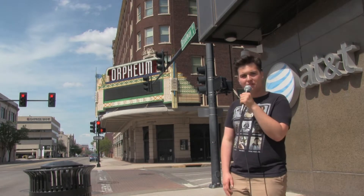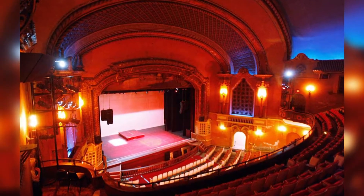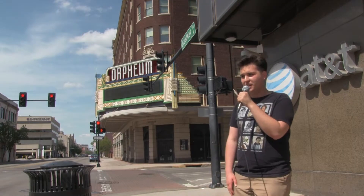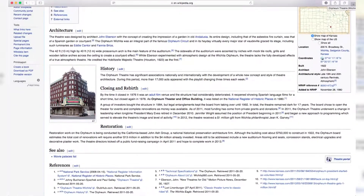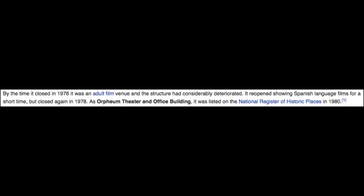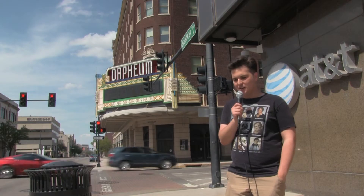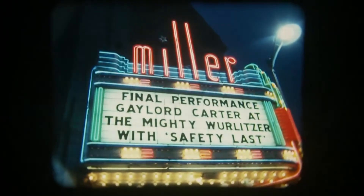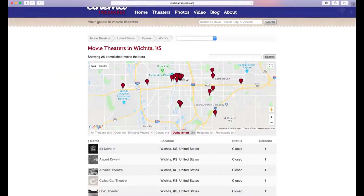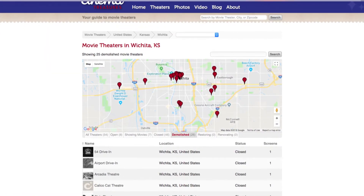The beauty of the Orpheum is that it survived. It survived many years of crumbling infrastructure and a lot of weird things that were happening — a lot of closings. That's a luxury that the vast majority of theaters around Wichita that have ever been built have not had. Most of them have since been demolished.